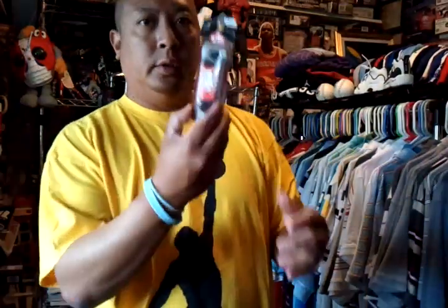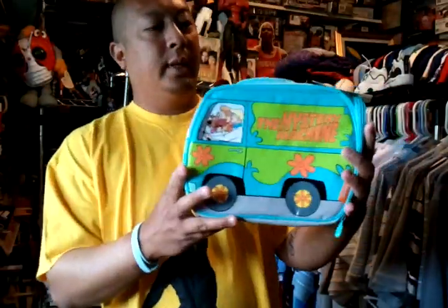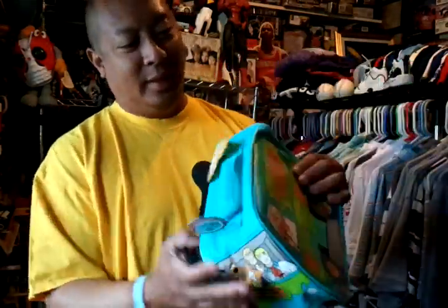From Goodwill I got some brown shoelaces for 97 cents. I got this Mystery Machine for my son for $2.99 — pretty cool, still with tags. Then I got Fist of North Star for $4.99.